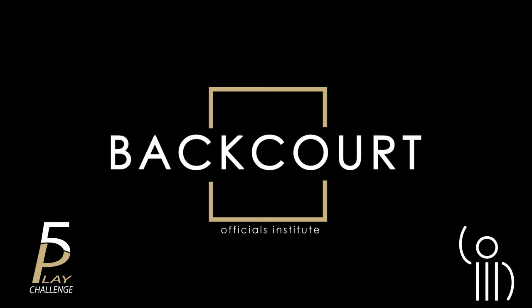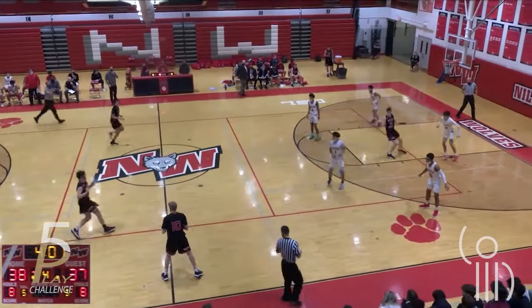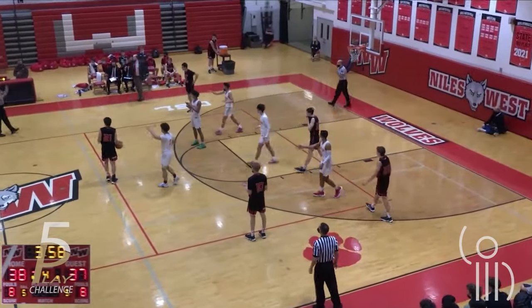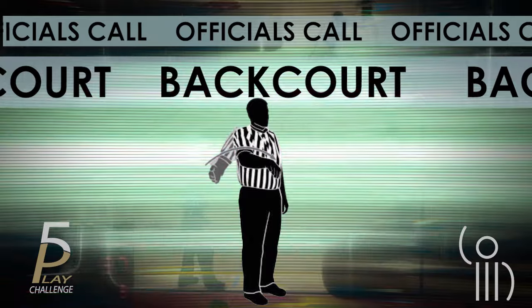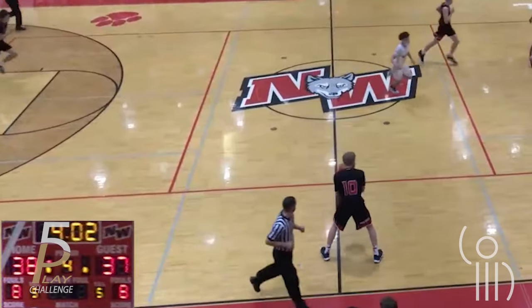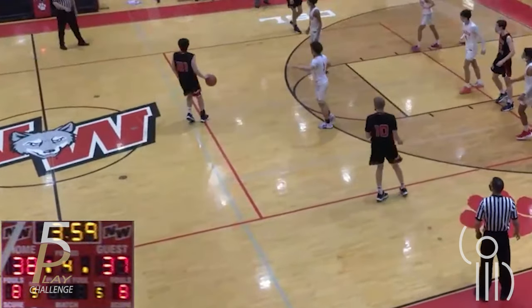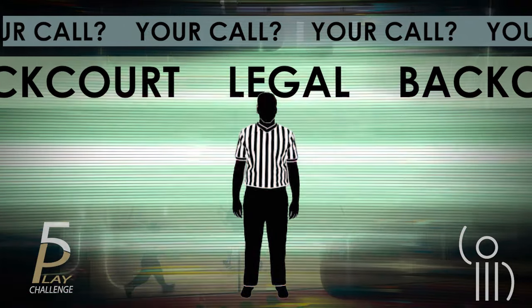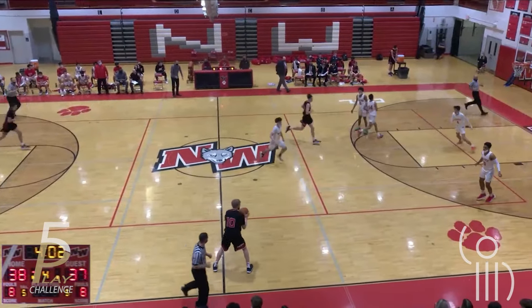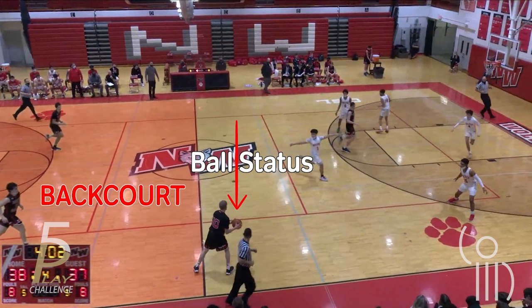Play number one. The trail official stops play and rules a backcourt violation. Was it a backcourt violation or was it legal? He is holding the ball with one foot in the backcourt.